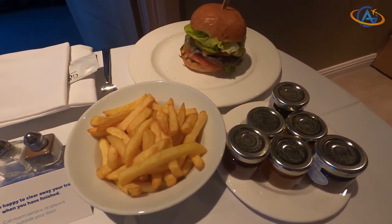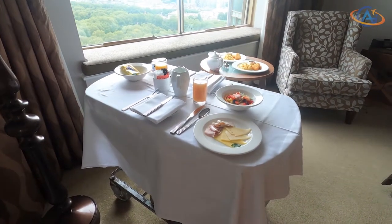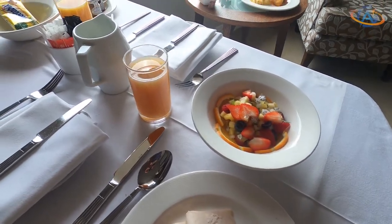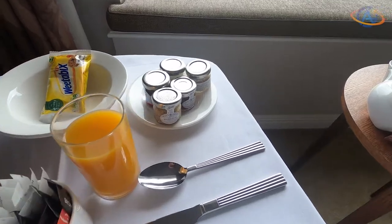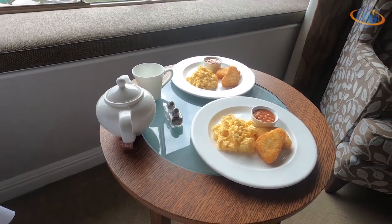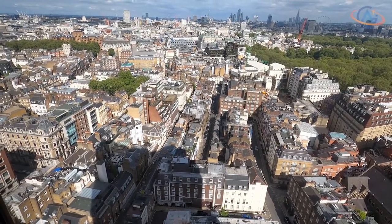Breakfast was also served in the room the next day. You could pre-select whatever you wanted at check-in and it was prepared and brought to your room with a delay of about 20-30 minutes. Unfortunately, they probably grabbed the trolley for dinner and provided mustard and ketchup instead of marmalades. Luckily, we still had the marmalades from the night before, but they also forgot the bread. We called the front desk to ask for toast, but still wait today to receive it.